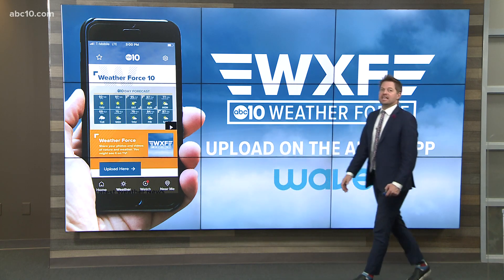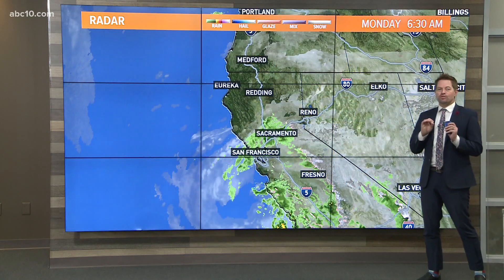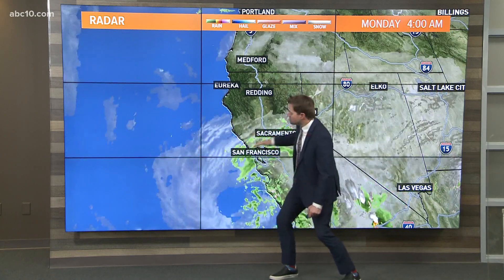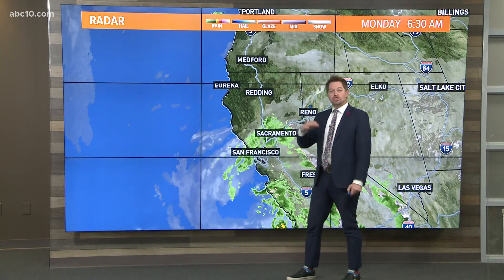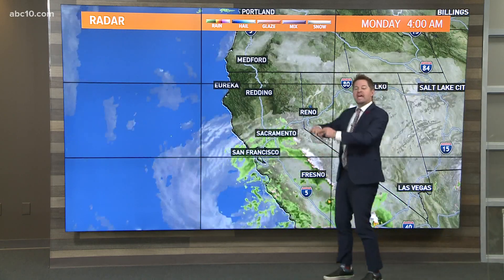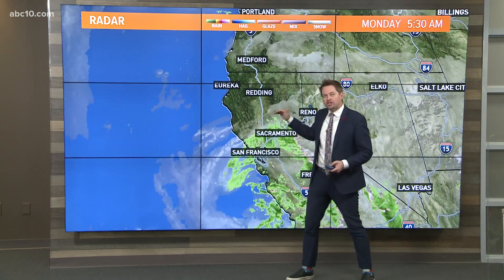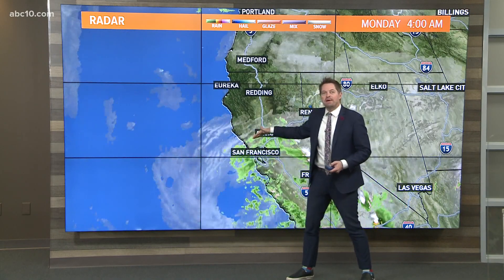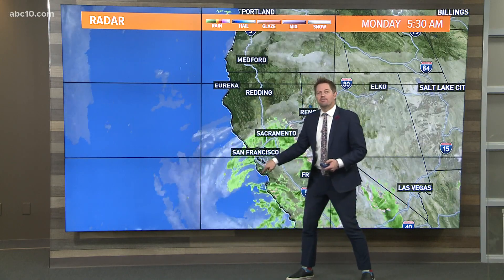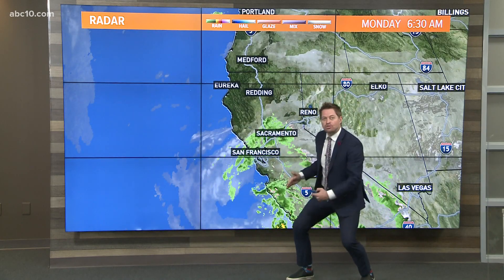Download the ABC10 app and upload your photos of anything going on weather-wise, especially today. I'd love to see the rain and snow in your neighborhood — it can get on TV right behind me. During the show we've been showing you the live radar in this corner of the screen. Right now it's all along the I-80 corridor and a little bit north to about Yuba City, Marysville, and out toward the Bay Area. But there is a gap — the core is off the coast near Monterey Bay and it's moving to the south.